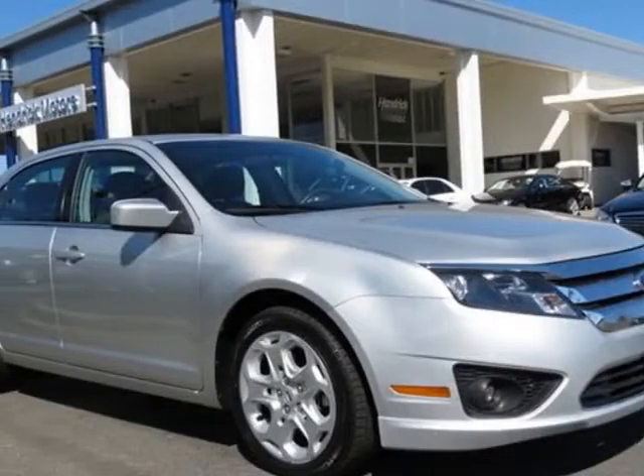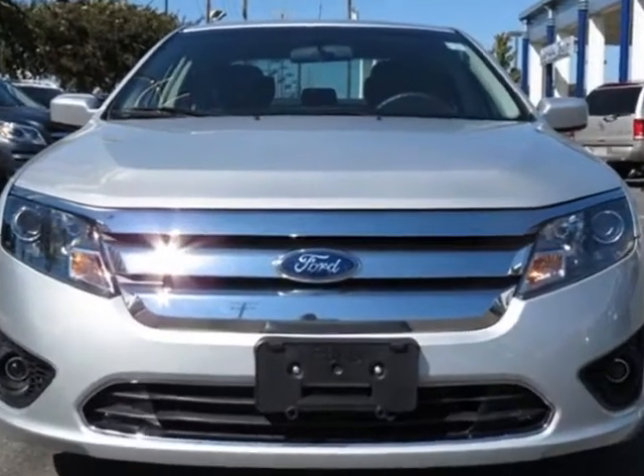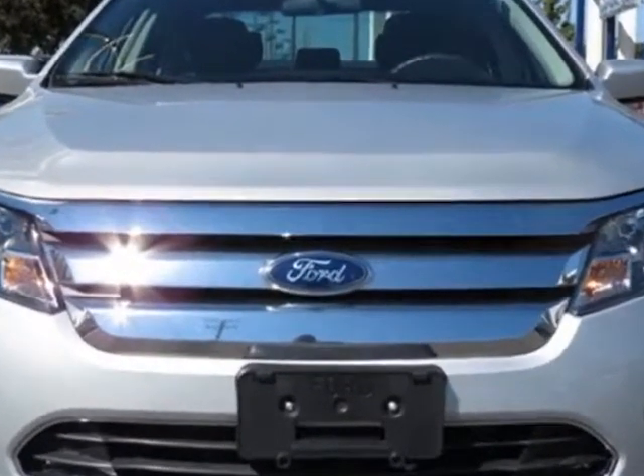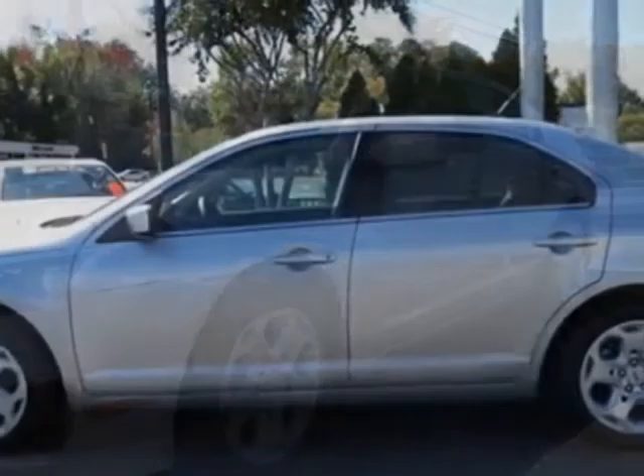Come take a look at this 2011 Ford Fusion. Carfax has certified this Fusion as having one owner. This Fusion has just under 39,000 miles. This vehicle has a limited warranty.